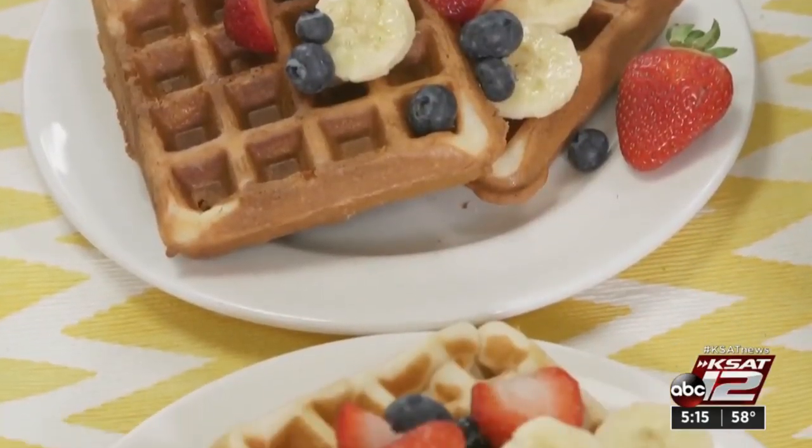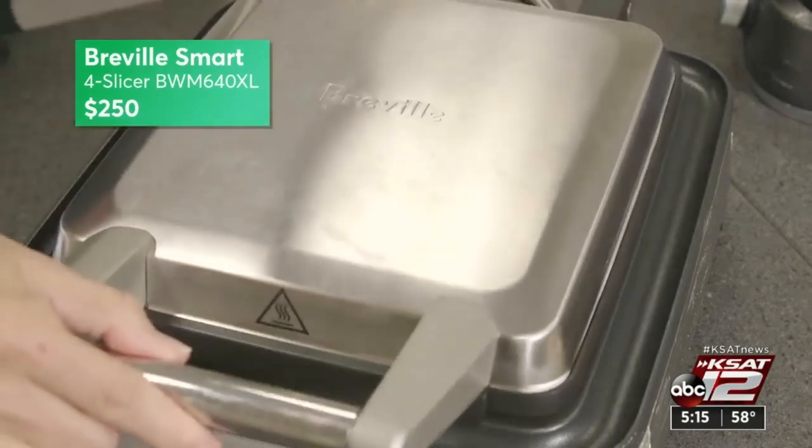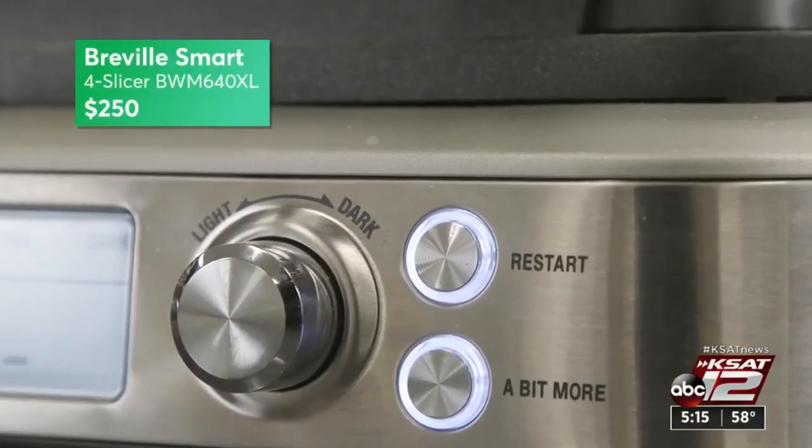So here are three they recommend. On the high end there's the Breville Smart 4 Slicer at $250. It has several browning settings, it's easy to use, and beeps when your waffle is done.